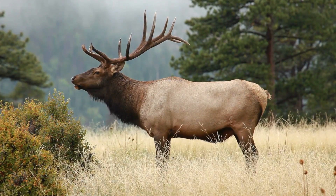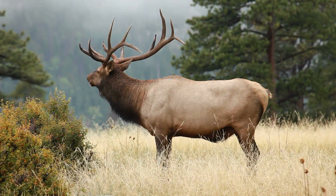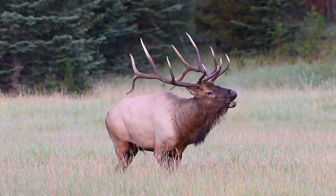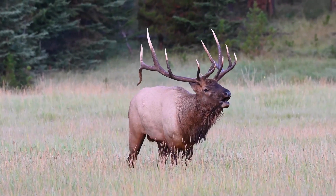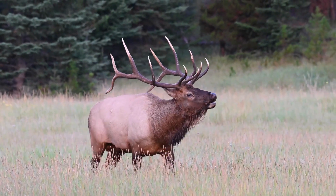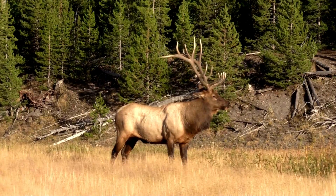Elk are known for their magnificent antlers, which are primarily grown by males and serve various purposes. These awe-inspiring adornments symbolize strength and dominance, and play a vital role during the rutting season when males engage in fierce battles for mating rights.